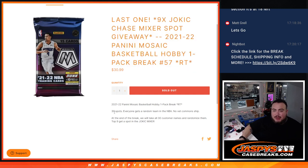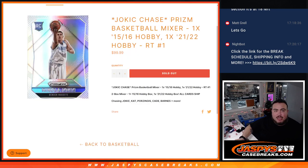Now again guys, let's do the pack break first, randomize customer names, teams, shoot the hits out, then at the end we'll randomize the customer names with the top 9 getting into the Jokic Mixer, which is also sold out and coming up next.